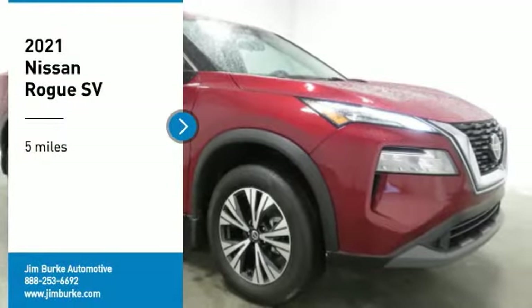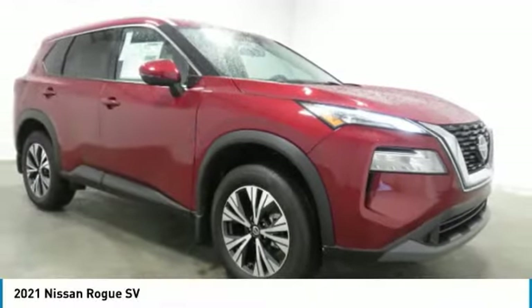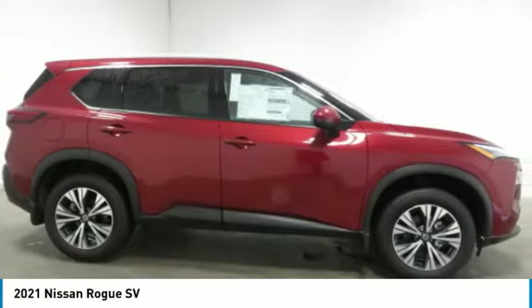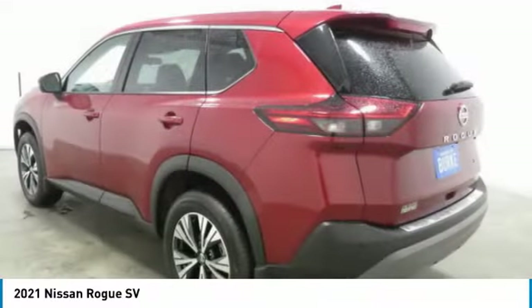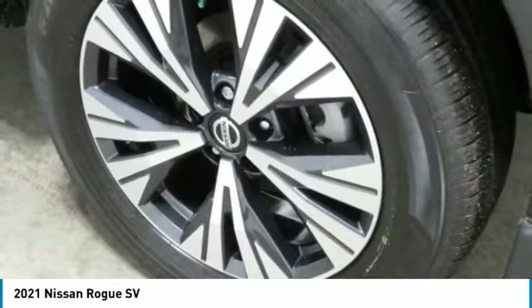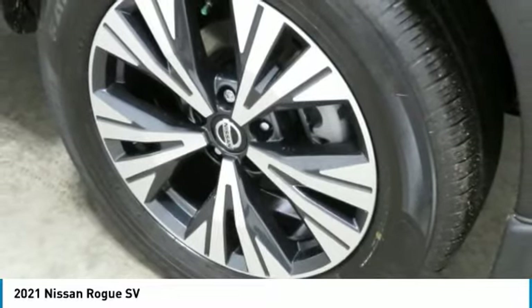Stop by and take a look at the 2021 Rogue. The stylish Rogue gets 27 miles per gallon and still boasts nearly 58 cubic feet of cargo space. With a five-star side impact safety rating and confident handling, the Rogue is more than you expect and everything you deserve.